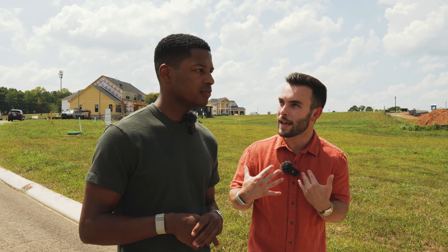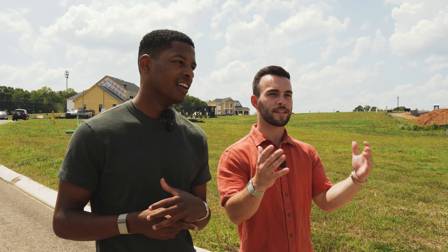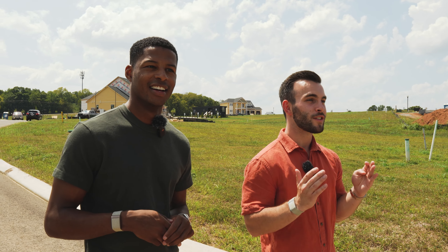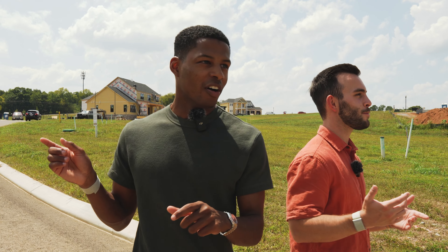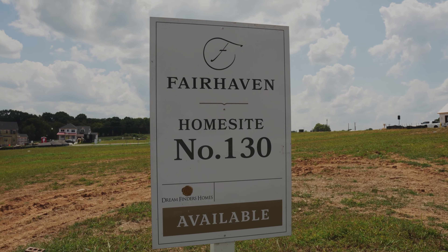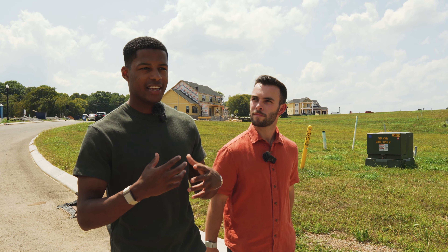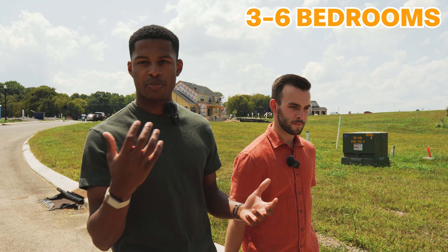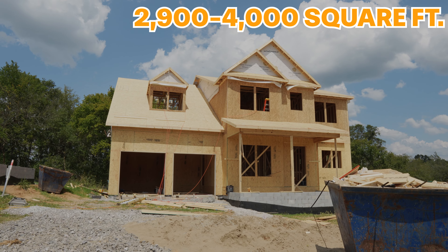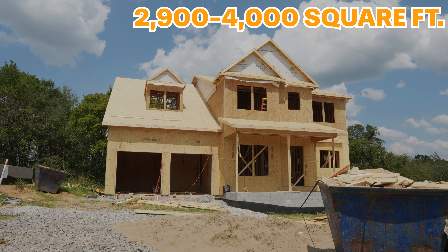You have quarter-acre to a third-of-an-acre lots, most backing to trees, and that always makes a yard feel so much bigger — all that green space looks like your yard. If it were me, I'd definitely be leaning toward these exterior lots. Walking past a bunch of them now, I'm seeing a lot of sold signs, but there are still a few available.